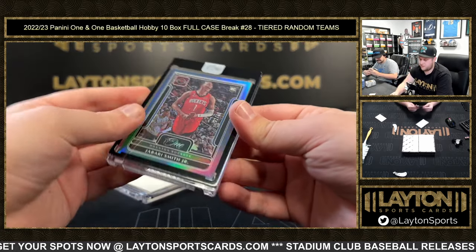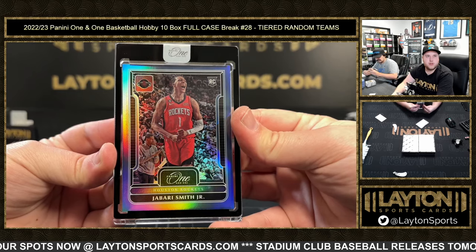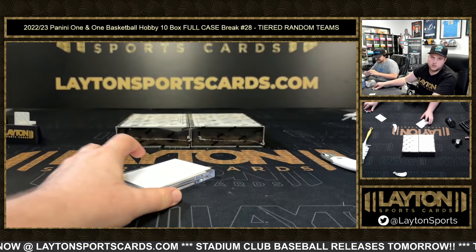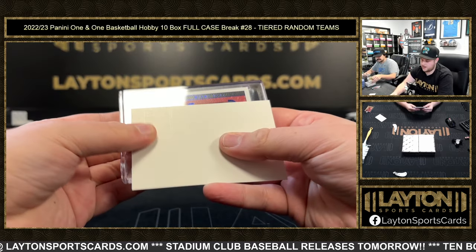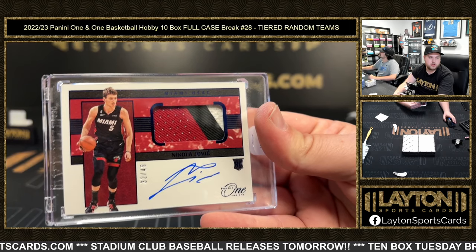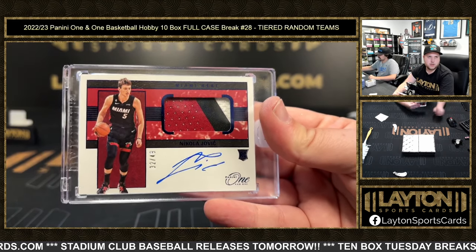We've got Jabari Smith, rookie to 40 on the blue. Congrats on that to Rockets again. And then a Nikola Jovic, 32 of 49, three-colored RPA, going out to the Heat. Congrats to Miami.